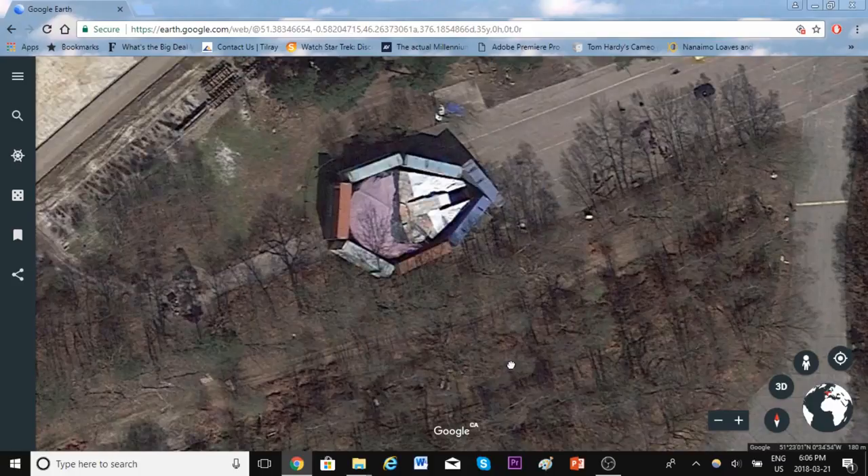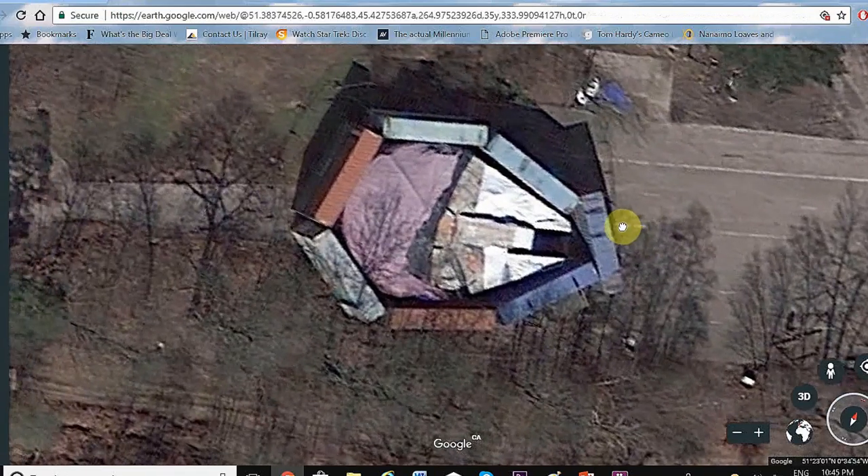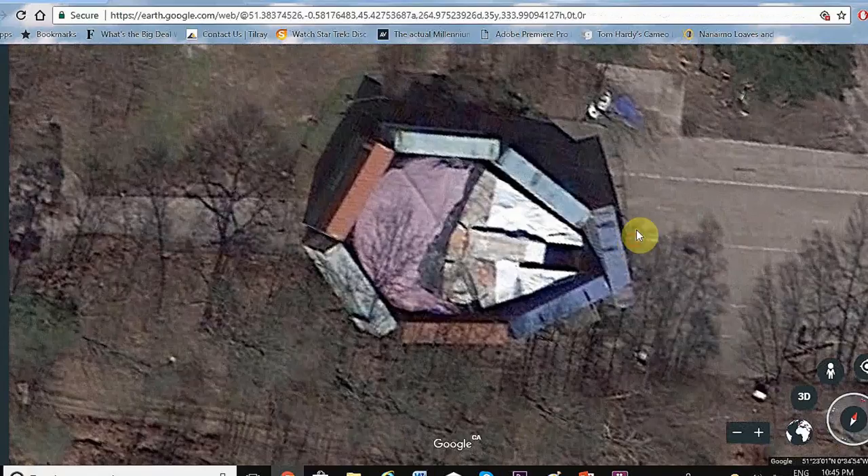So from the ground you can't see it, but using Google Earth's satellite view you can clearly see it's the Millennium Falcon. It's also being covered in plastic tarps, which is kind of why it looks a little strange. Basically, once they were done filming The Last Jedi, they knew they were going to need it again for Episode 9, but didn't know what to do with it, so they stored it in this empty lot.